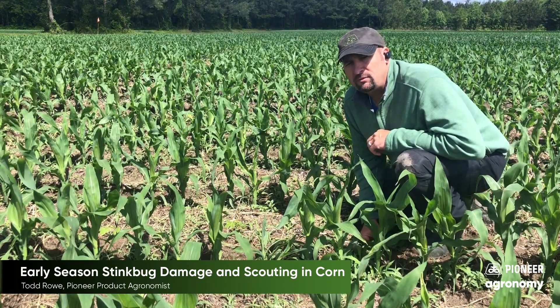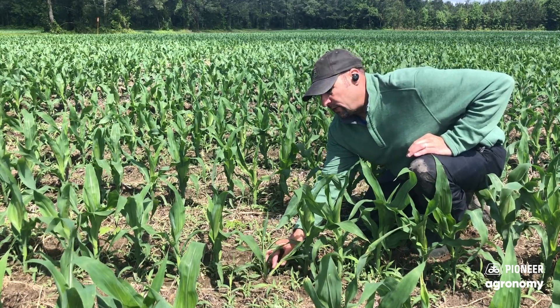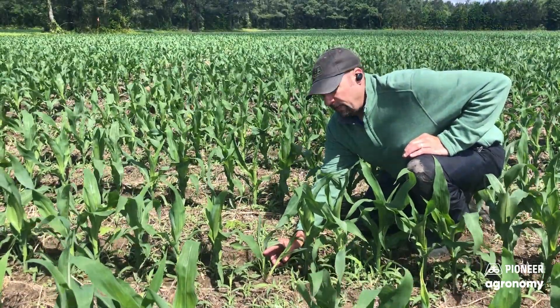You can see this plant here in the foreground is devastated by stink bugs — it's tillered out, the growing point was damaged, and this plant will not survive. It will not make an ear and it's basically a weed at this point.